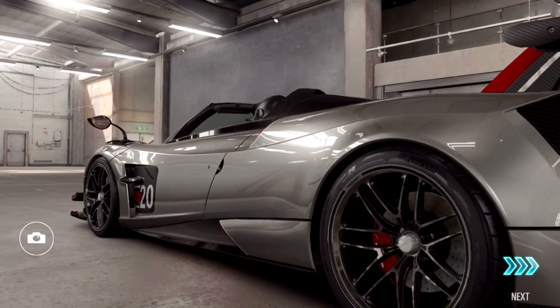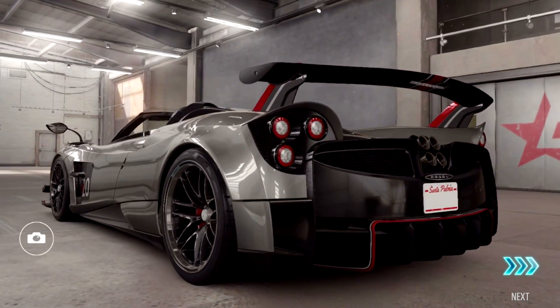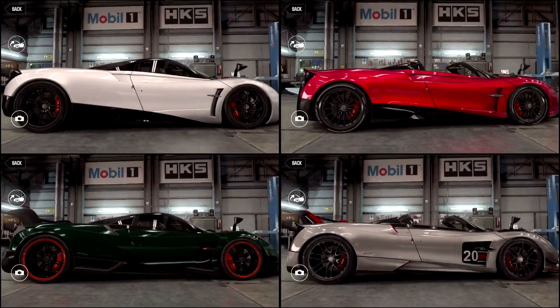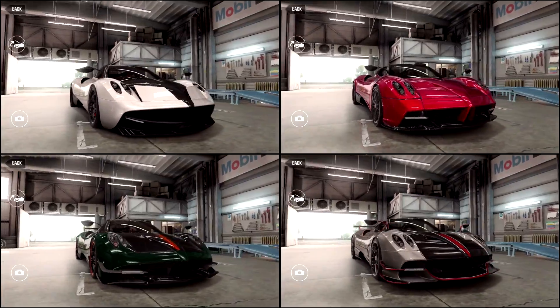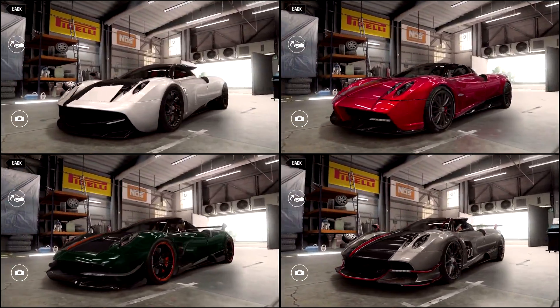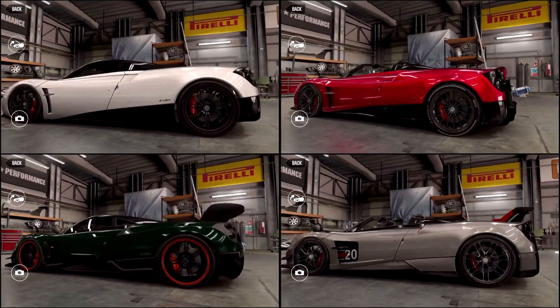Don't think this is just a mashup of a Roadster and a BC, or a BC with a chopped off roof. It is almost a brand new car with a new engine, new aero, new interior, new exhaust, and even a new type of carbon being used. All around, it's not just another Huayra — it is basically a complete redesign with not a single panel being the same as the previous one.